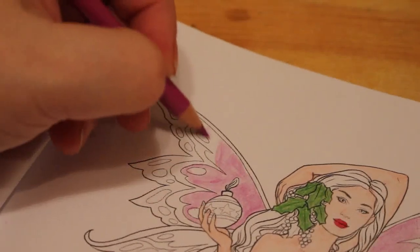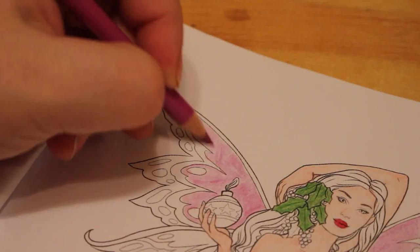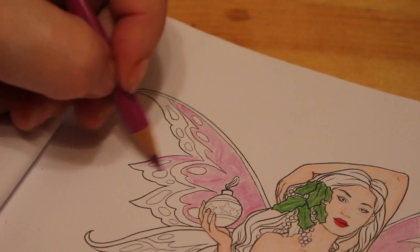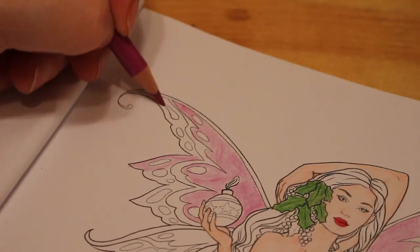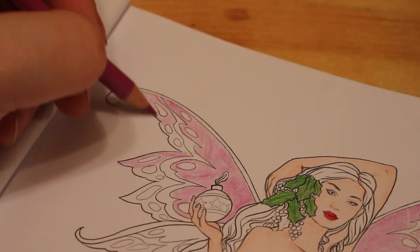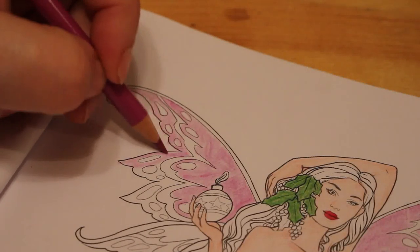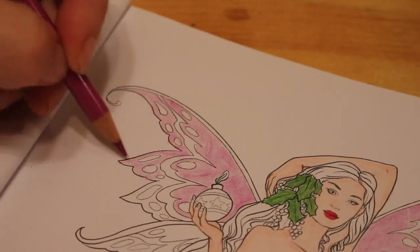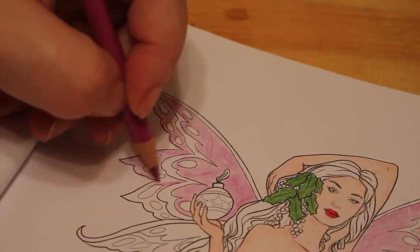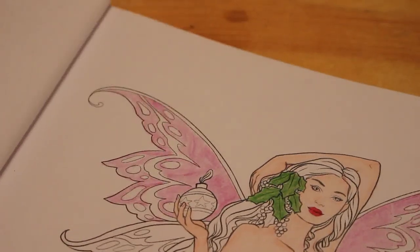Remember I told you about the Creative Haven Entangled Christmas book that was delayed until the 21st? It actually came today so it wasn't as late as they thought. I'm looking forward to having a look through it and coloring in it at some point. I haven't done any more on the one in Seasons, though I probably will soon — I'll do the mice next. The baubles I'll do with glitter gel pens so they're glittery, and because the pictures are double-sided, I don't want stickles making it hard to color the other side.